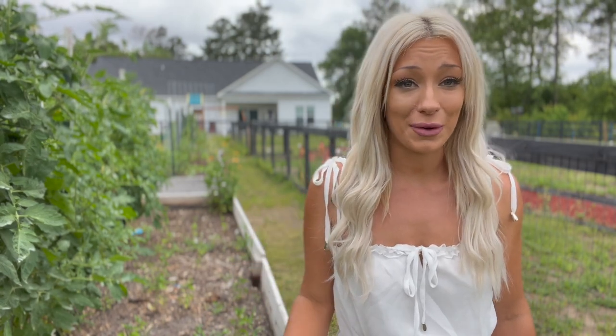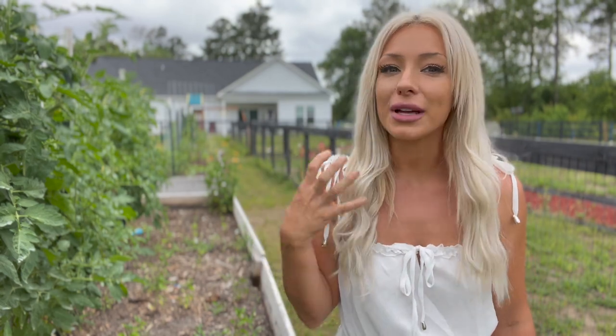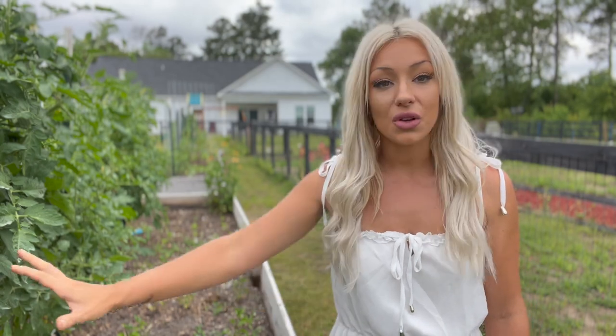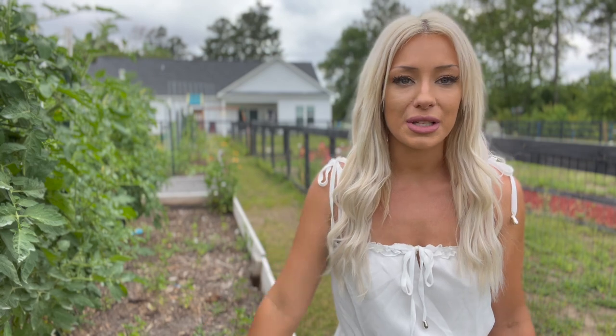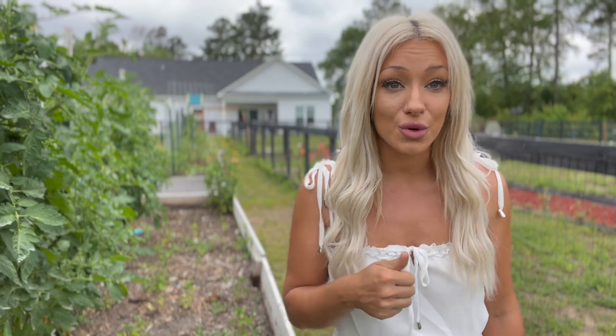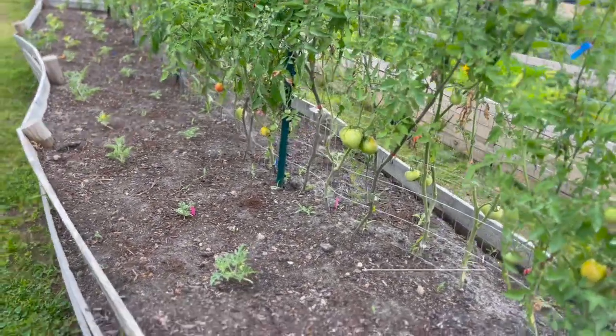It's going to taste way better than anything you get in the grocery store and it's going to be fresher, more flavorful, and juicy—so don't feel bad about it and don't let anybody else make you feel bad about it. If you have the ability to leave your tomatoes on the vine as long as possible to let them turn red, by all means do it. But if you need to pick your fruit early so you can enjoy it, do it.